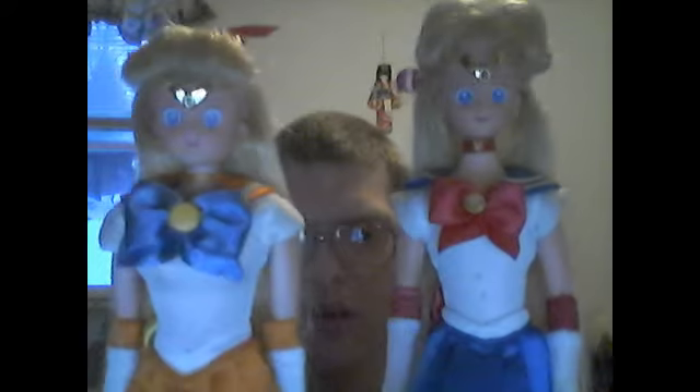Hi everyone. It's me Sailor Moon, and it's me Sailor Venus here. Today Sailor Moon said we're going to talk about what was going on with our computer and how it all started.